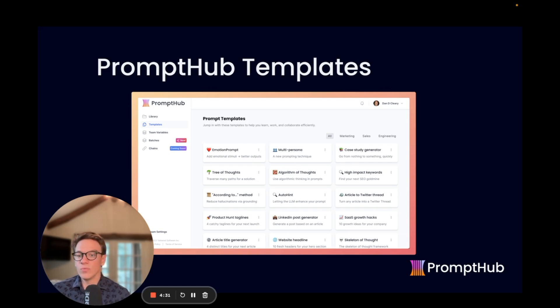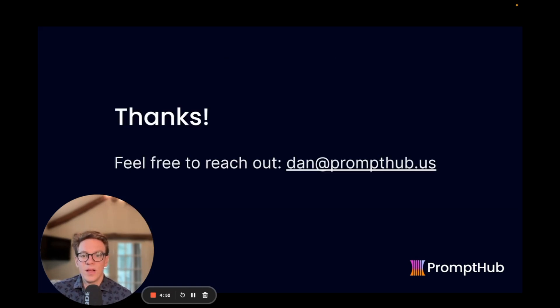Those are three quick, easy methods you can use in ChatGPT or in AI features in your product. We have all these available as templates in Prompt Hub — you can go to prompthub.us, copy them, run them through our playground, and share with your team. Thanks for taking the time to watch this. I hope you've walked away with a couple of new methods to try out. If you have any questions, feel free to reach out — happy to chat. Thanks!